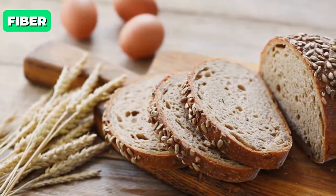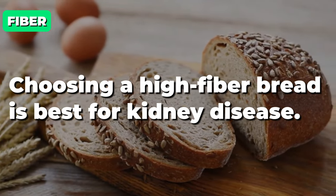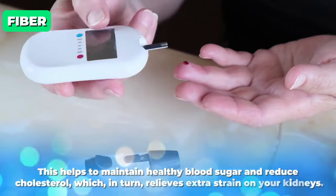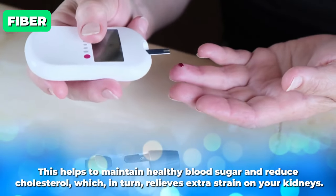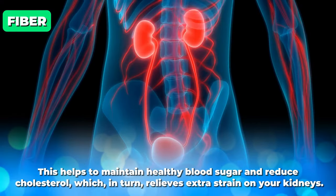So let's start with fiber. Choosing high-fiber bread is best for kidney disease — look for at least 2 grams of fiber per serving. This helps to maintain healthy blood sugar and reduce cholesterol, which in turn relieves extra strain on your kidneys.